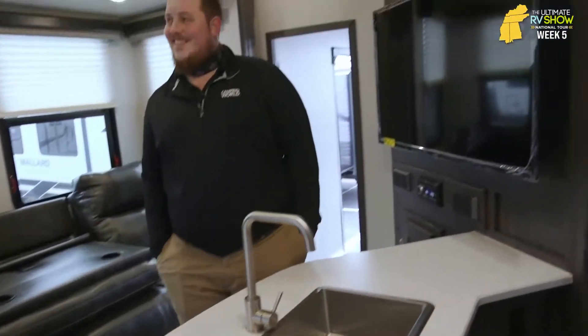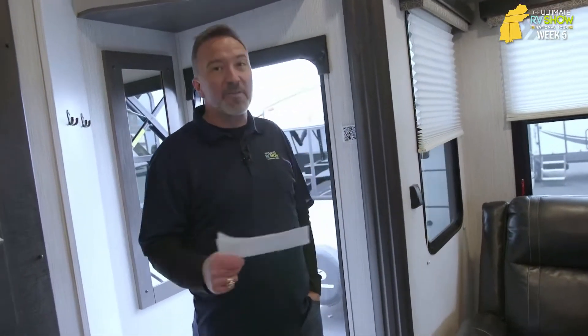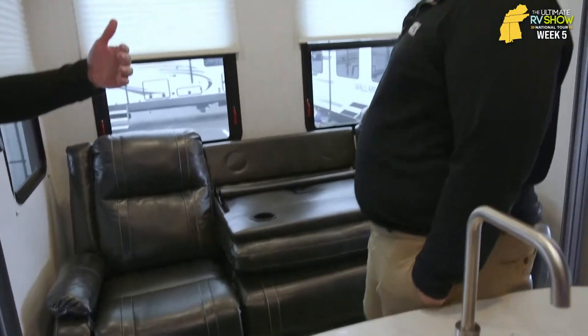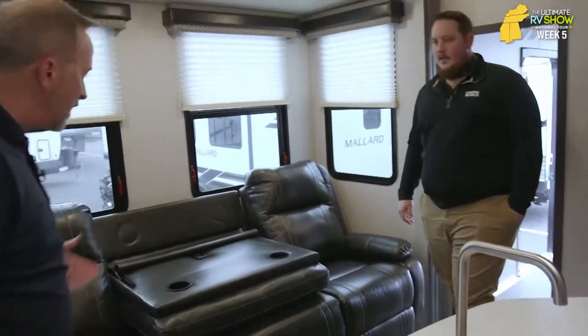The one we're in right now is the Heartland Fuel 352. It's a 2021 model — 12,800 pounds, roughly 39 feet long, and can easily sleep seven people. What would the price for this fifth-wheel toy hauler be? Typically something like this on a normal day we'd sell it for $60,000 to $65,000 ballpark. But guess what it is for the Ultimate RV Show? $60,995 — or as low as $12.20 a day. That's awesome for a toy hauler. They give you things like plush leather couches with large fold-overs, and these are recliners too, so you can kick out and enjoy.